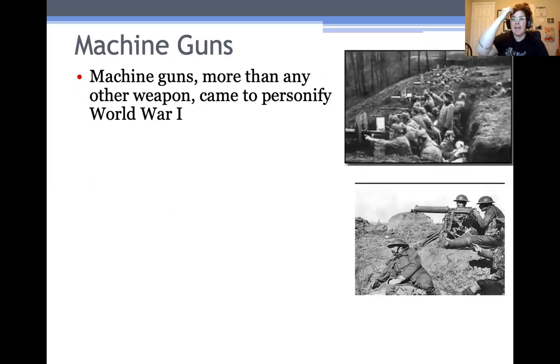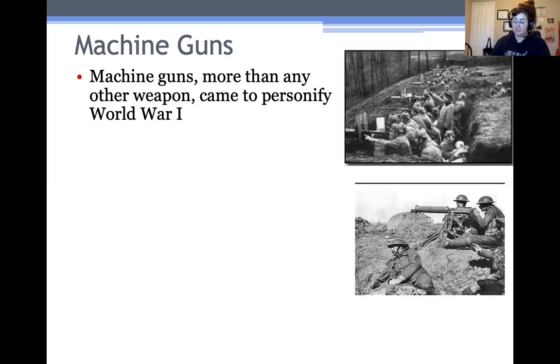Machine guns, more than any other weapon, probably personify World War I. They were the main weapon used by most of the troops on the ground and they really caused most of the devastation of the war. Most armies used a version of one of the very first machine guns invented by a guy named Hiram Maxim, invented it in 1884, and he called it the Maxim Machine Gun. Those machine guns could shoot anywhere from 400 to 800 bullets per minute, which is a huge number — especially if you compare it to a rifle where you have to pull the trigger for one shot. You could just hold down the trigger and essentially spray bullets across the field.